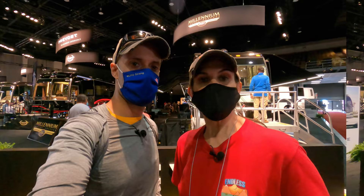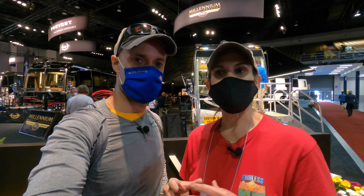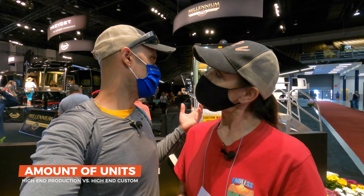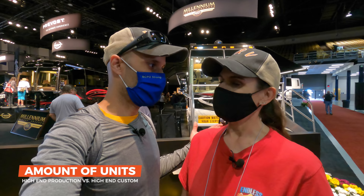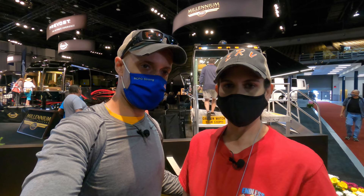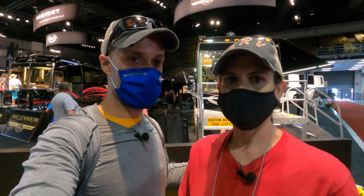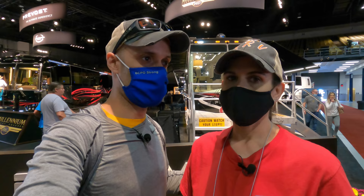Something else that really contributes to the quality difference is the number of units being pushed out. The custom coaches are really a small percentage of what's being put out compared to production coaches. On a custom coach, they may do 20 to 25 coaches a year — you're talking six to eight months from when you order to when you actually get it. A production coach — we've been to some of these factories and they're moving. It may take them three weeks to make a coach on the high end. That's going to affect how much attention to detail they can have, because they're getting these coaches out and selling way more of them.